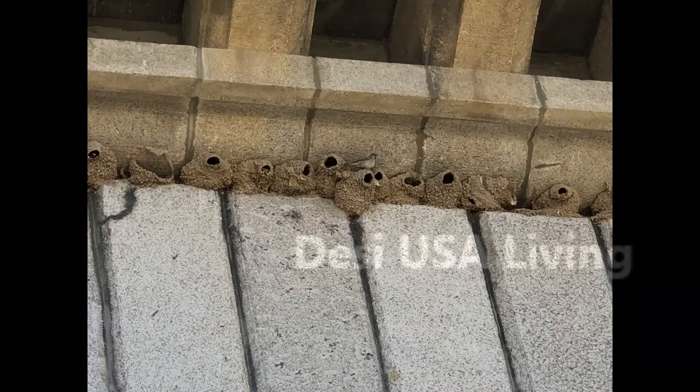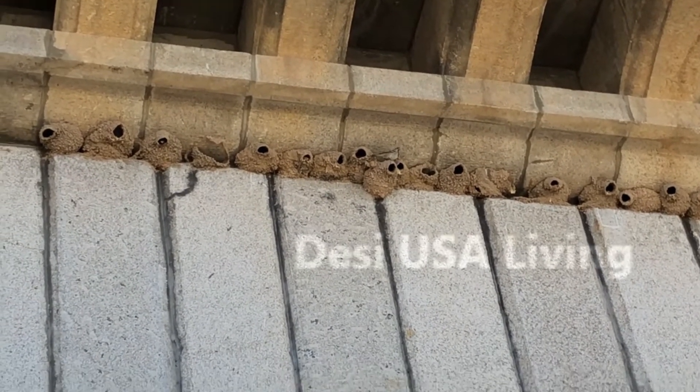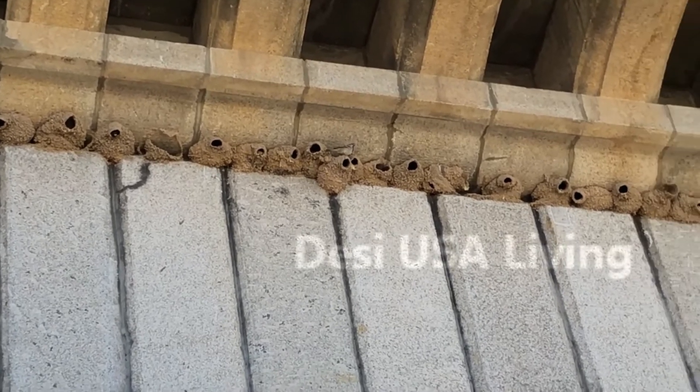The London Bridge is also a home for thousands of swallows who have built their nests on the underside of the bridge, out of the mud they gathered from the shoreline.